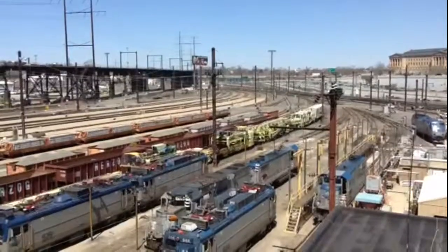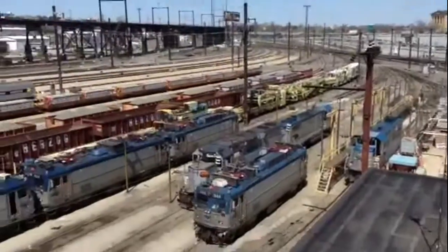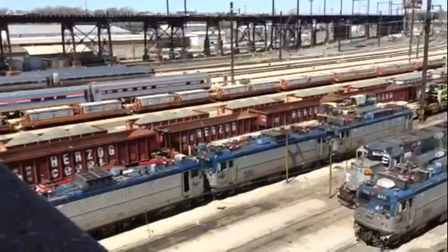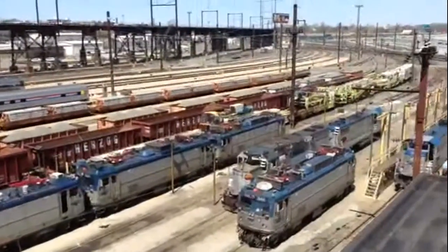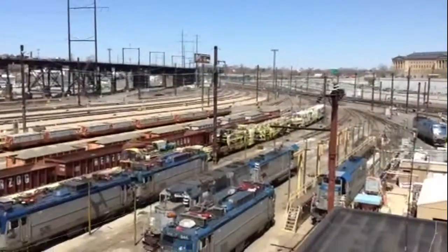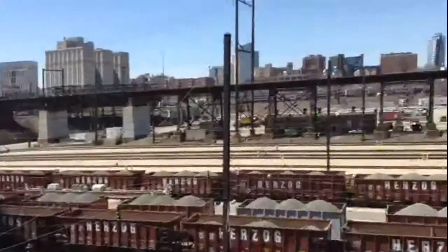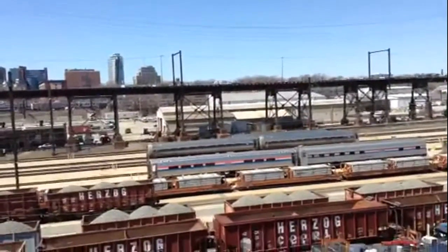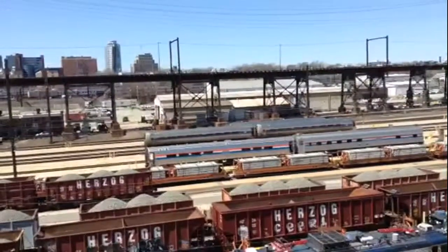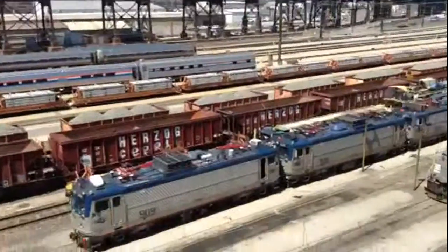In the yard, we've got a lot of interesting stuff. We have P-42 number 189, AEM-7 AC 944, AEM-7 DC's 909 and 926, AEM-7 921, a maintenance-of-way train, and a TIE train, a bunch of empty cars and so on, two cars from the exhibit train, two cab cars, one rebuilt and one unrebuilt.